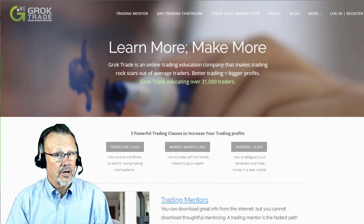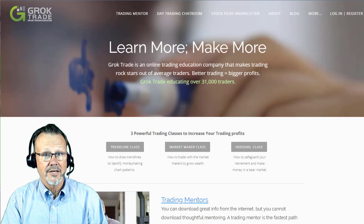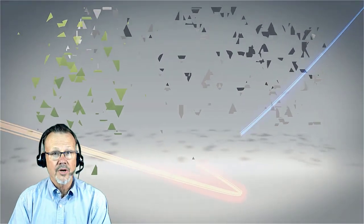This is Mark the Meerkat. If you'd like to join us in the Grok Day Trading Chat Room, just go to GrokTrade.com. Trade well everyone, and may your winners run.